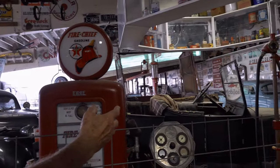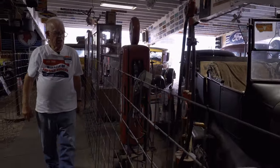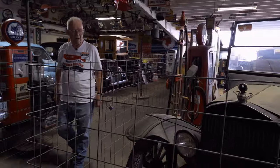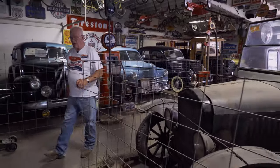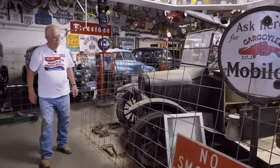Same as this Model T Touring — well used, but original. We received it from the original family. Some people were very happy to have these things on display permanently.